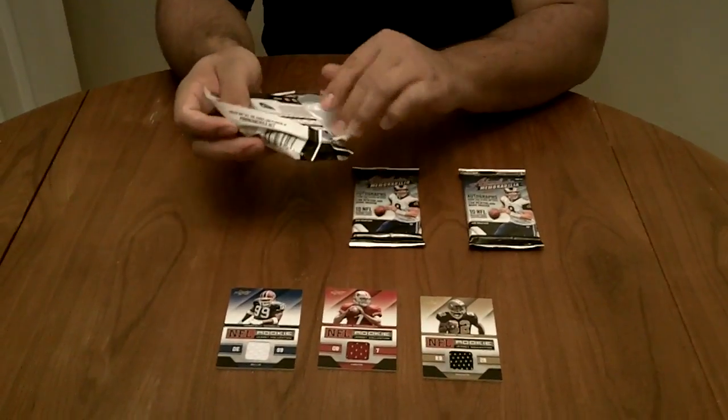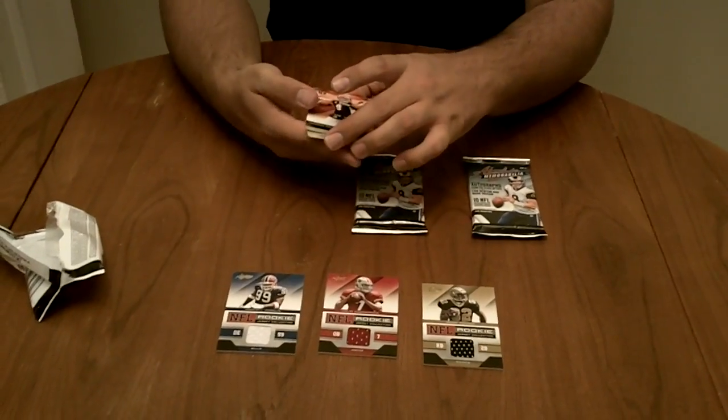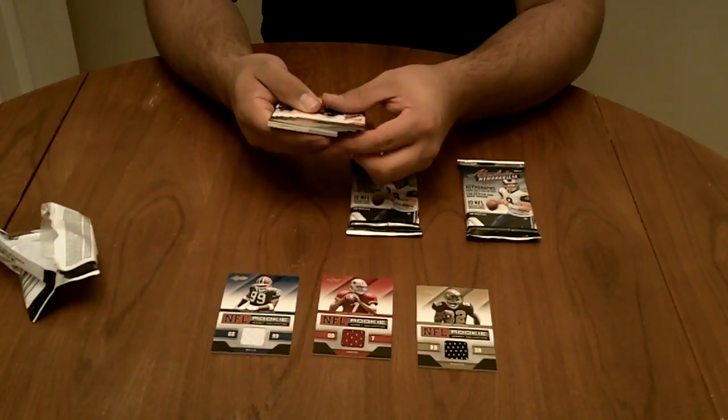If you'd like to learn how to find autographs, relics, jerseys, loot cards, sketch cards, printing plates, please visit our website at www.packsearchers.com.